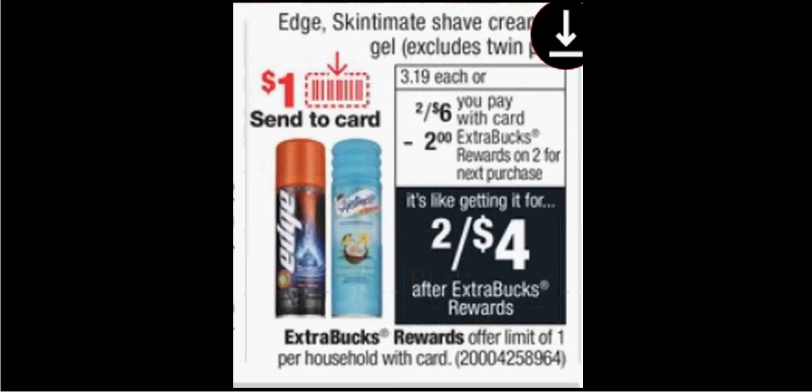Edge or Skintimate shave cream or gel, excluding the twin packs, are on sale two for $6 this week. When you purchase two, you'll get $2 back as an extra care buck. There's a $1 off coupon for either Edge or Skintimate found in your Smart Source of today. If you buy two and use two coupons, you'll pay $4 out of pocket. Get the $2 back — it'll be like getting each bottle for $1.